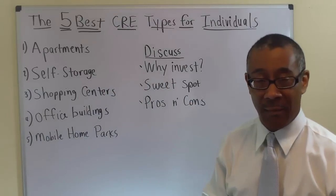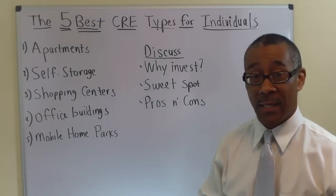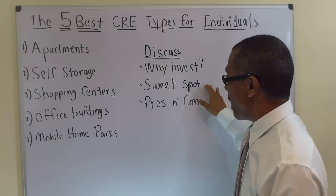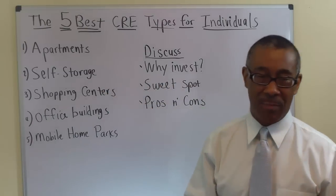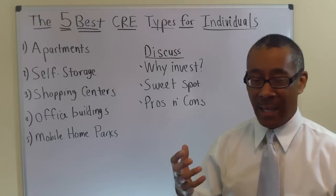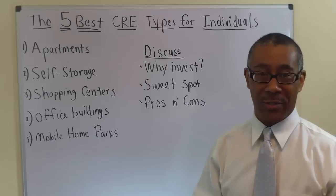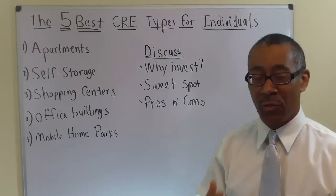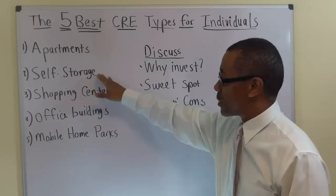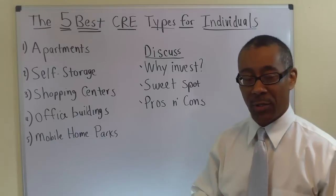Self-storage can also create lots of cash flow, as well as forced appreciation. The sweet spot for self-storage is to buy a large enough facility where you can employ a property manager. If you are a beginner, do not try to manage this by yourself. Buy a large enough self-storage — big enough to afford a property manager. Don't do this yourself.